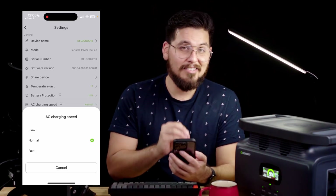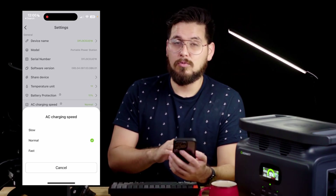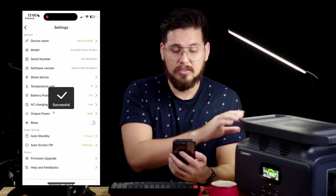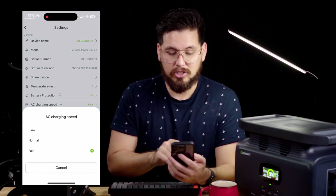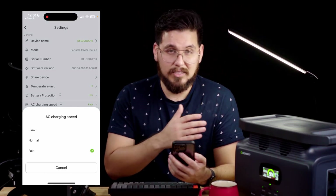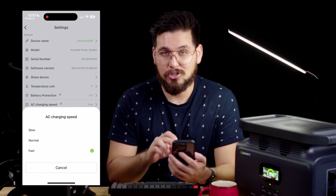The next option is AC charging speed. This is where you select how fast you want to charge — if you want the fastest charging available at 1,500 watts, you select fast charge. There's also a normal and slow charge option, which will just take a little bit longer for the power station to charge.